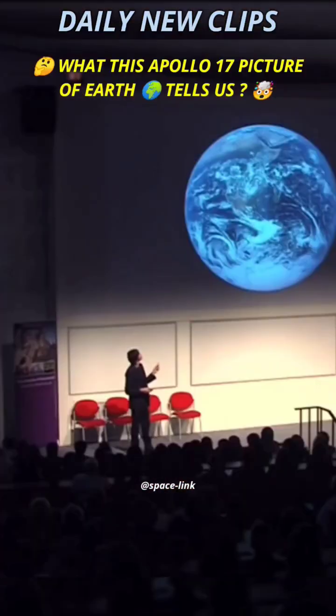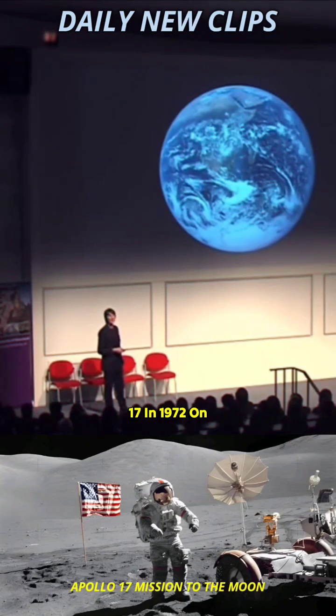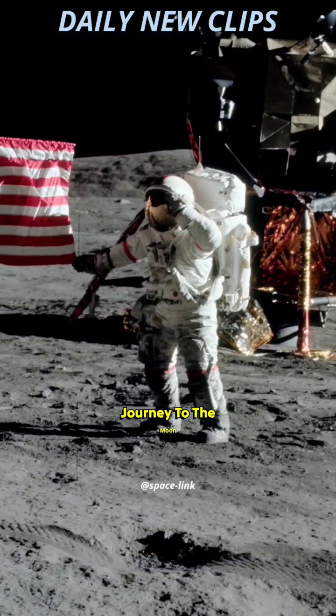I showed this picture at the start. I like it a lot. It's a picture taken by Apollo 17 in 1972 on its way to the moon. It's one of the few pictures that was taken with Antarctica very visible, just because of where the moon was when Apollo 17 was on its journey to the moon.